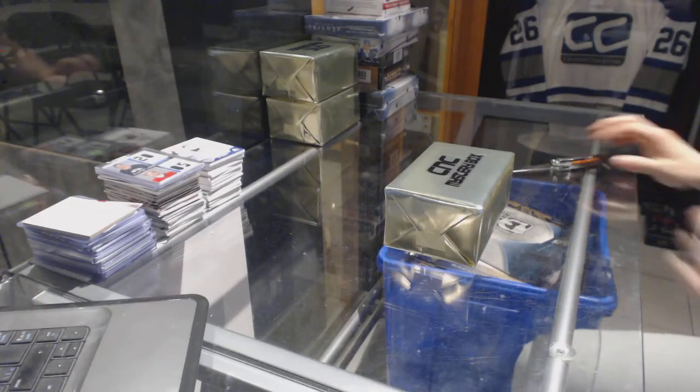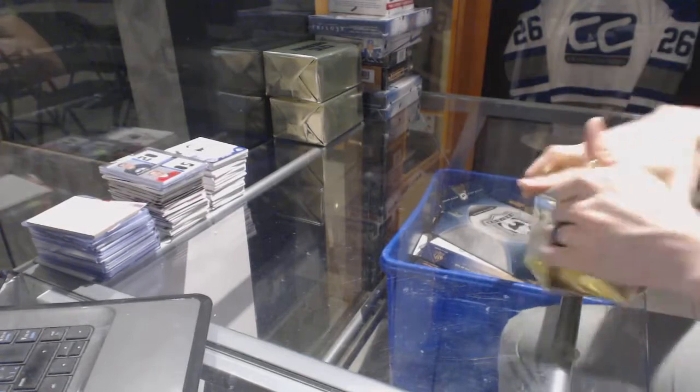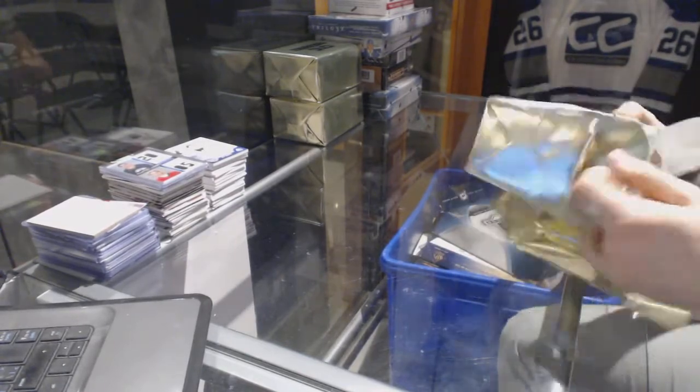Here we go, CNC group break number 6744. We're going to start with the three CNC VIP Gold Mystery Boxes.